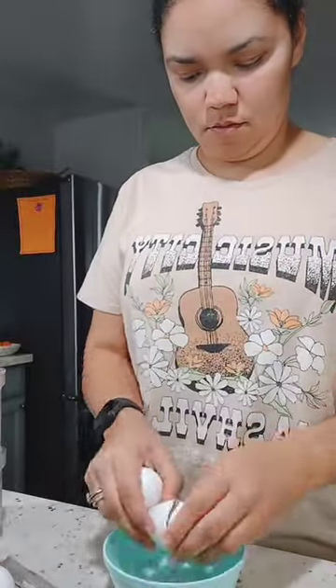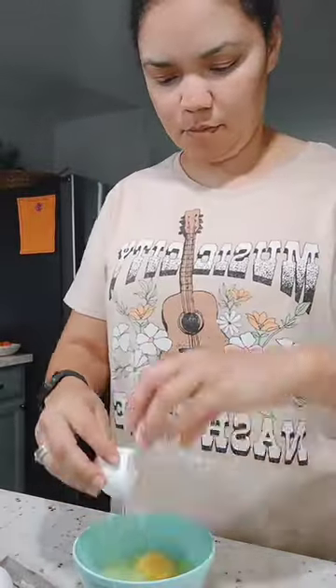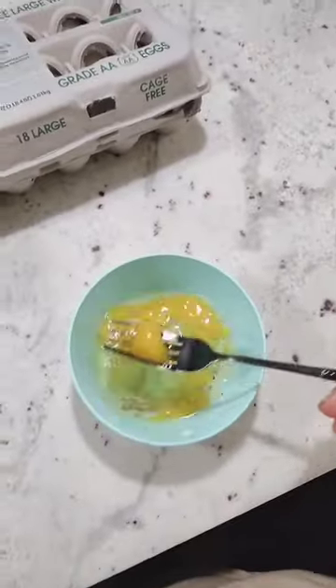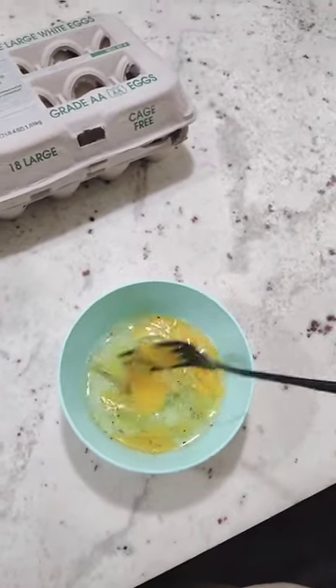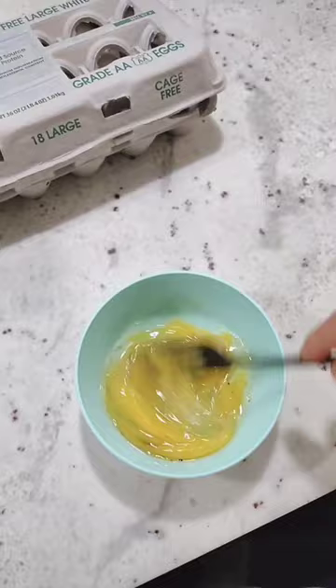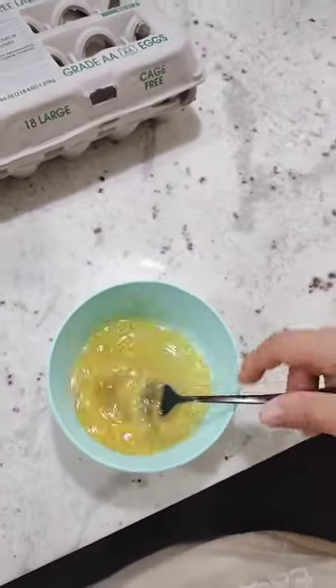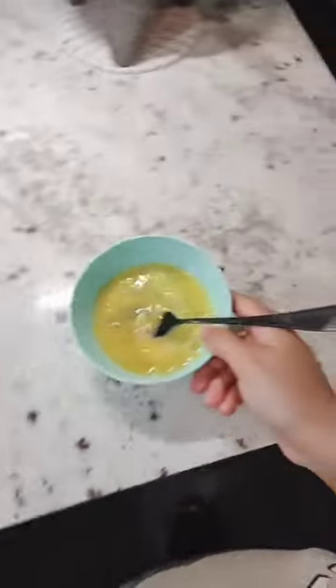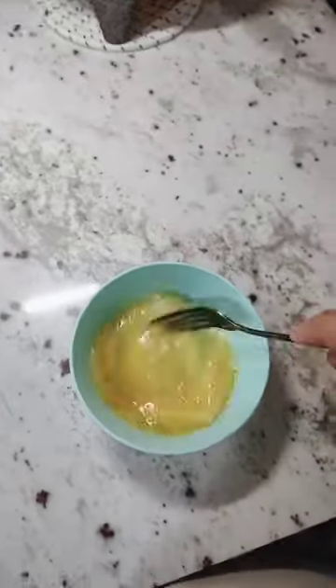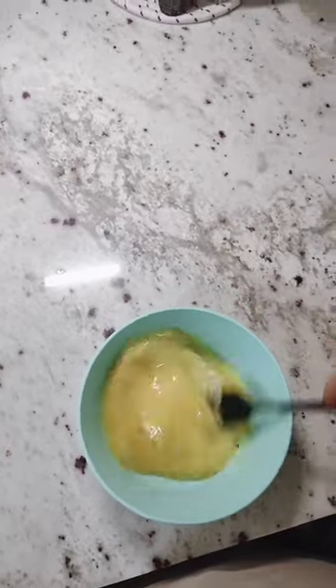I'm making breakfast today. I put two eggs in a bowl, added a little bit of pepper and pink salt, and I'm just going to quickly whip that. Over here in my pan I have a little bit of olive oil heating up. I'm going to whip the eggs really nice so they get fluffy.